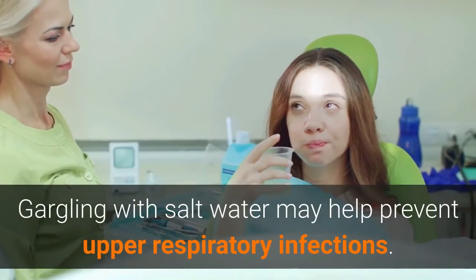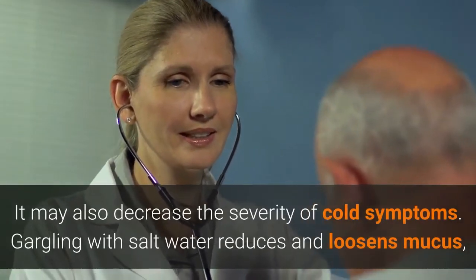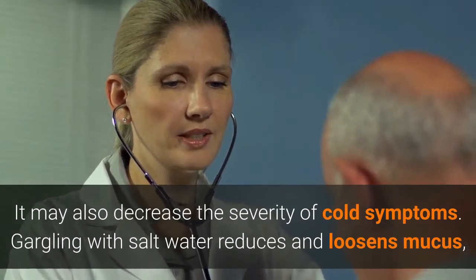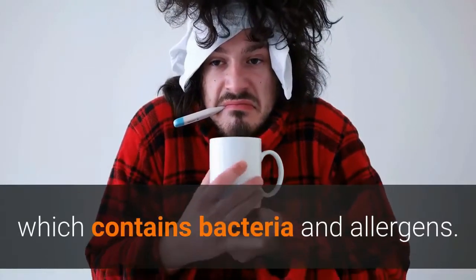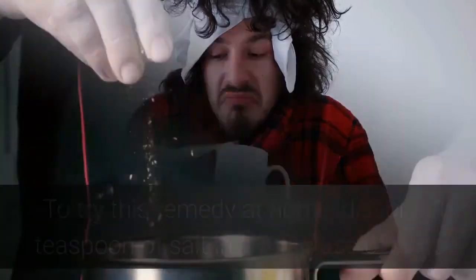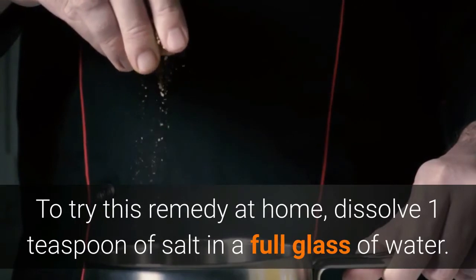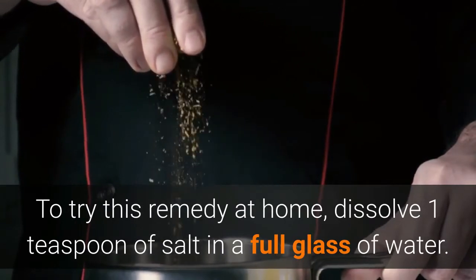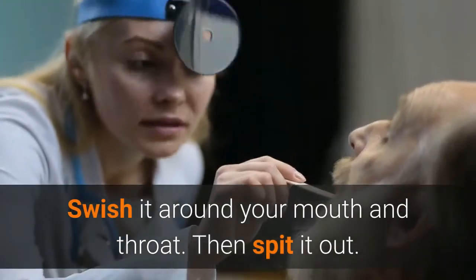Gargling with salt water may help prevent upper respiratory infections. It may also decrease the severity of cold symptoms by loosening mucus, which contains bacteria and allergens. To try this remedy at home, dissolve one teaspoon of salt in a full glass of water, swish it around your mouth and throat, then spit it out.